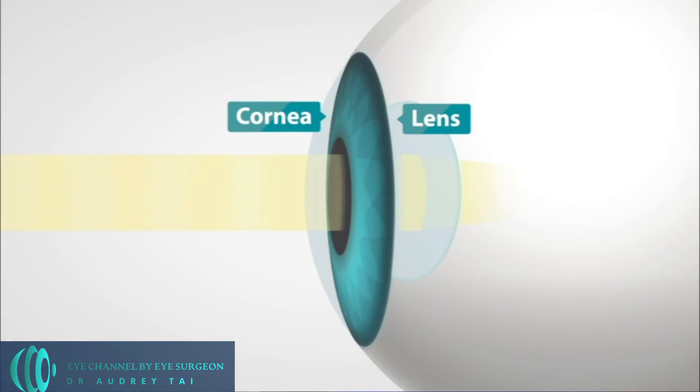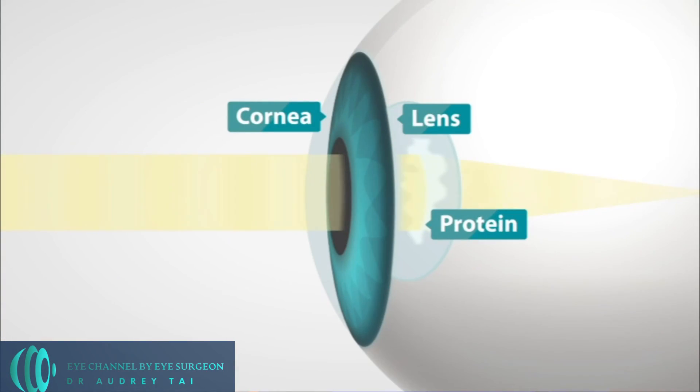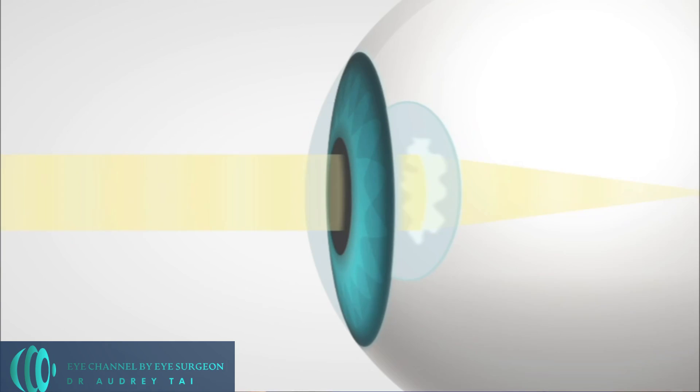Those proteins are called crystallines. As we age, the accumulation of oxidative stress causes cross-linking of the lens proteins, resulting in progressive clouding and loss of transparency, as well as increased stiffness of the lens.